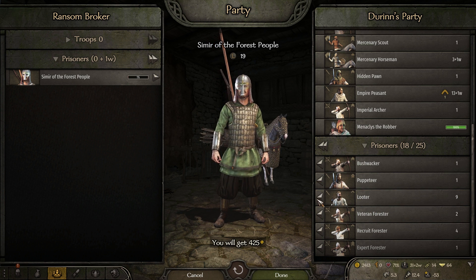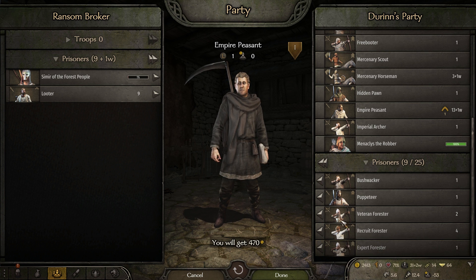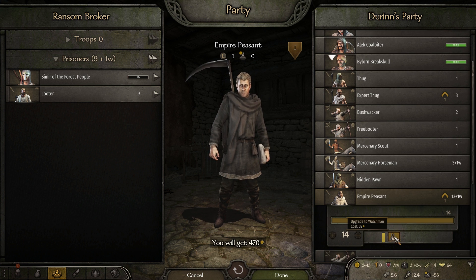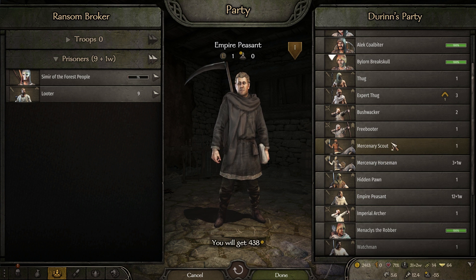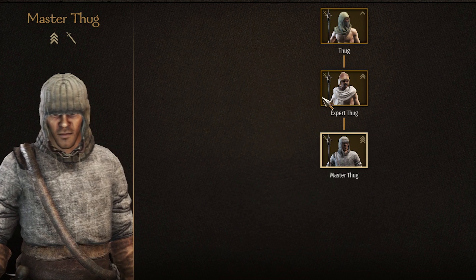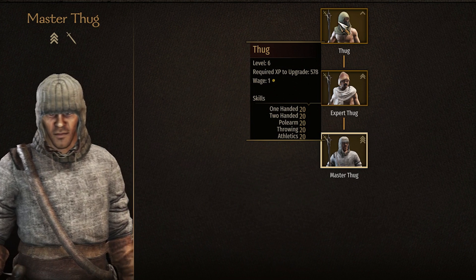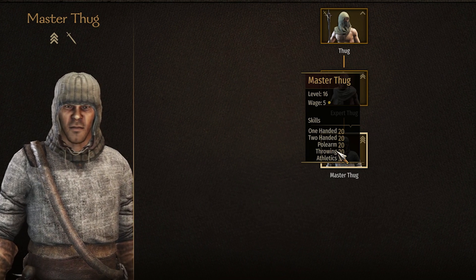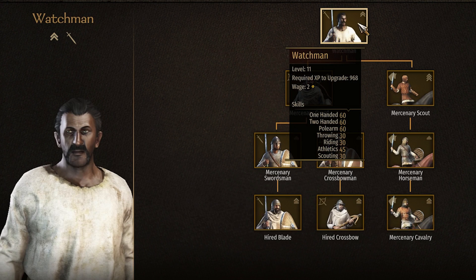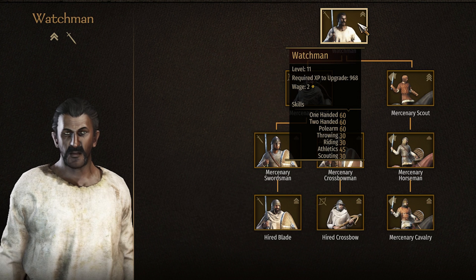We're not going to ransom most of these guys - the looters just kind of suck, they upgrade only into foot soldiers and I want a cavalry army to be fast on the map. Dumping the looters boosts our movement speed by about 0.3. After the battle we got a couple upgrades - we can turn an empire peasant into a watchman and eventually a mercenary scout so he'll be mounted. We can also turn this expert thug into a master thug - the chest piece looks formidable. Though I do notice the master thug's proficiencies are 20 in all skills, same as the regular thug - that seems like an oversight, even a low tier watchman has 60 in proficiencies.